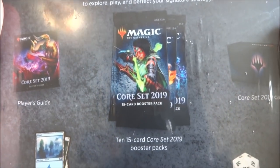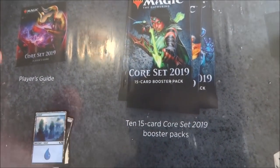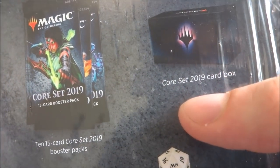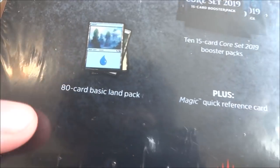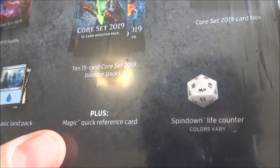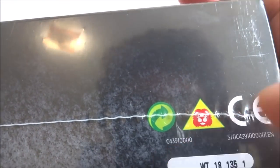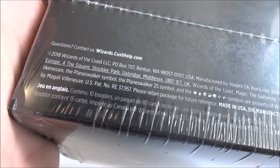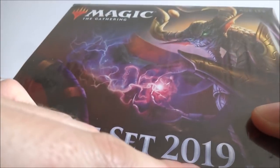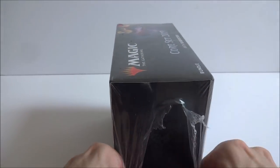It includes the player's guide, ten fifteen-card booster packs. Interesting — they spell out ten but leave fifteen in numerals. A 2019 Core Set card box, 80 basic land pack, Magic quick reference card, spin-down life counter. On the bottom you got the helpline, the little green recycle thing, and it says questions contact wizards.custhelp.com — 2018 Wizard of the Coast, even though this is 2019. I guess they're trying to be like car companies, trying to sell you something before the year is even there.